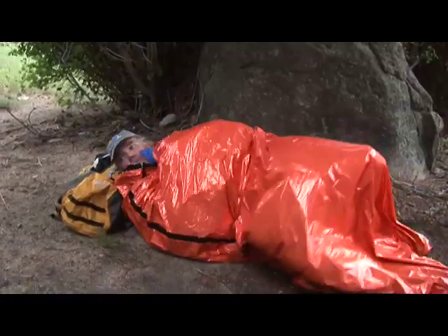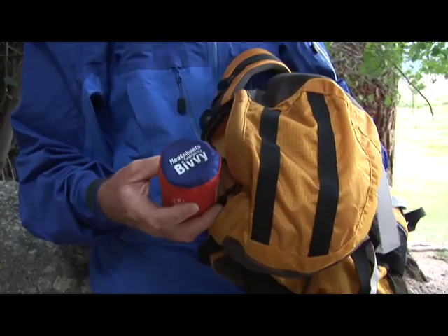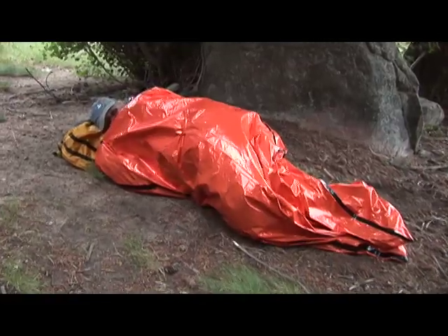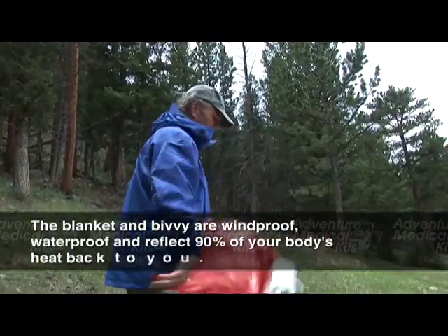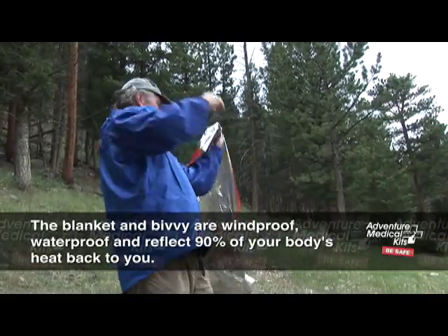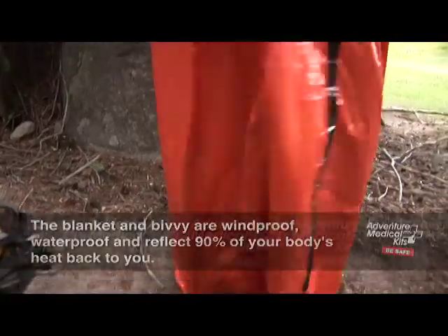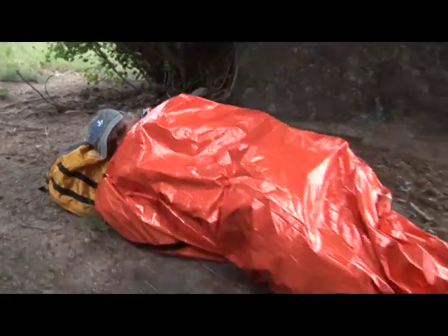What about shelter? Carry an Adventure Medical Kits Reflective Blanket or Bivy. These lightweight survival shelters can be used for surviving the unexpected night out. They are windproof, waterproof, and reflect 90% of your body's heat back to you. The blanket is a little bit more versatile — it will cover two people, or you can use it as a tarp, or to cover your gear in the rain. The bivy provides the most complete protection from the elements; it features taped seams and provides a nice little cocoon to get out of the elements.